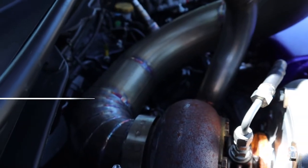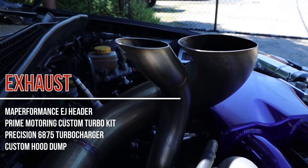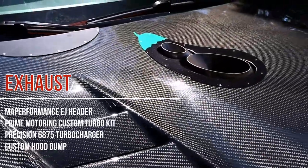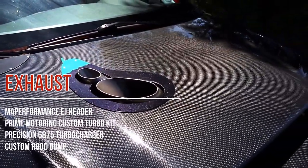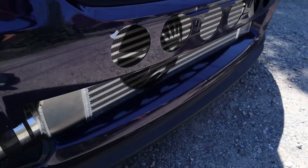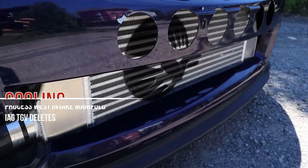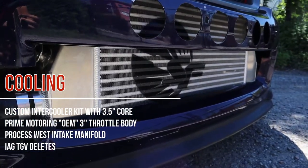For the plumbing we have a MAP Performance EJ header feeding a Prime Motoring custom turbo kit. It's got a Precision 6875 most recent gen turbo from them with a dump — it's a T4 96 AR turbo single scroll.